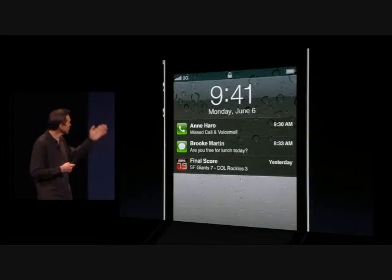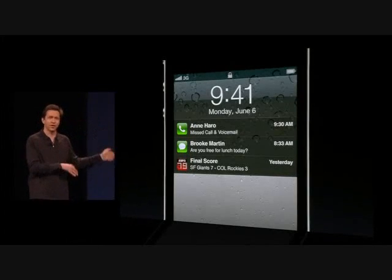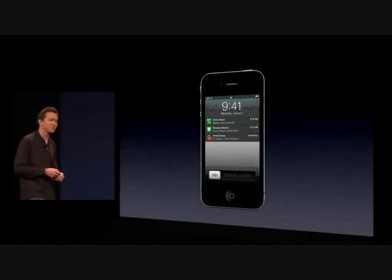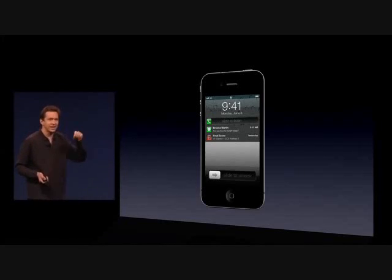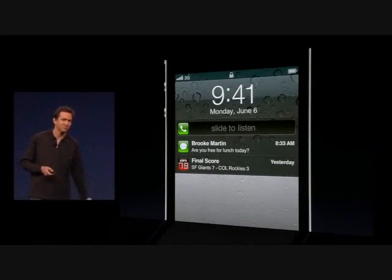We've also improved the lock screen. You can see more information for notifications here. And one of my favorite features is: for any one of the notifications in the lock screen, you can just slide your finger across it and it takes you directly to the app that sent the notification.